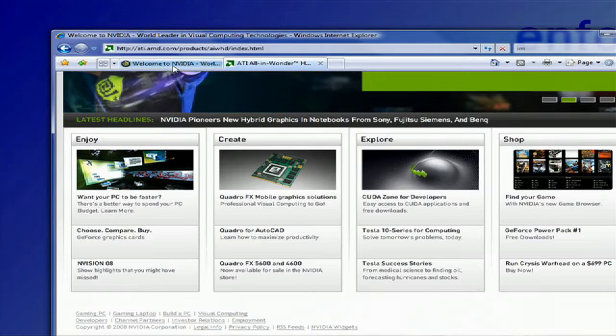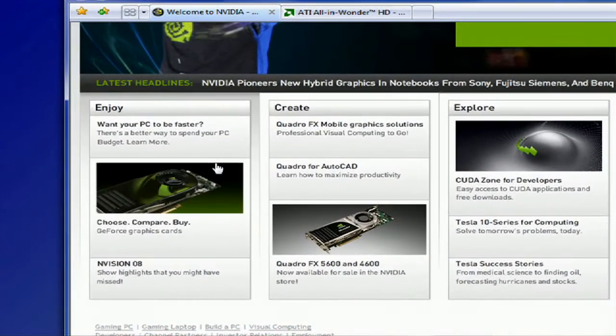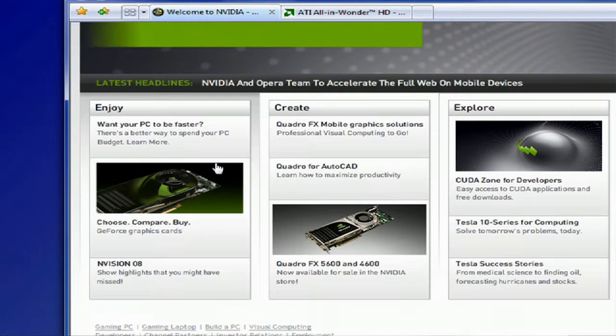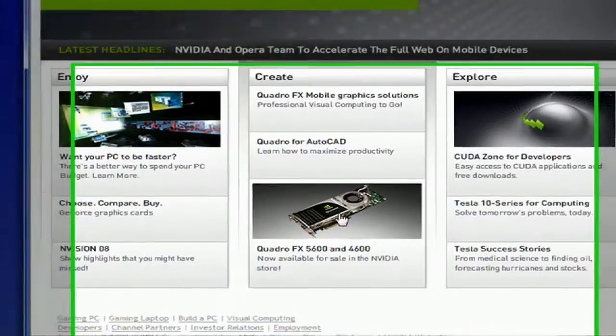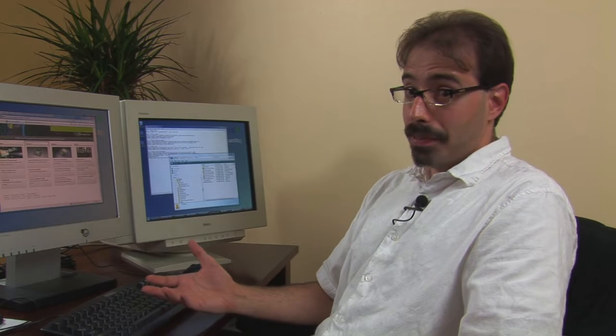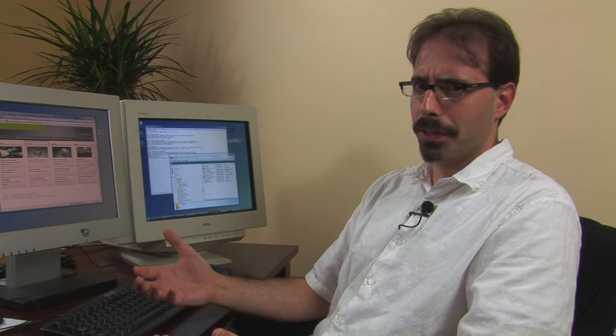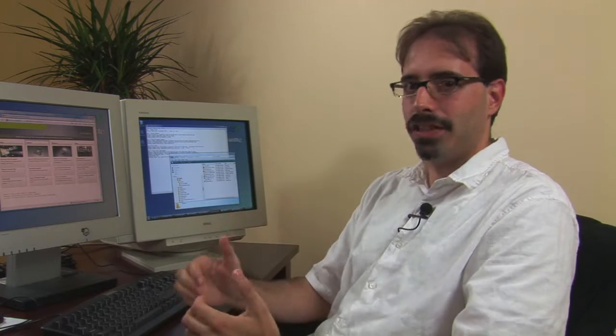Nvidia is going after a different demographic — they're more geared towards gaming systems. They have several different levels of card available, and all this is going to depend on what kind of games you want to play, how hardcore you're going to play them, what resolution, and what output monitor you're going to get. You can also get ATI for this. They're the two big companies and they both have fantastic products. There's a huge holy war as to which one's better, but it kind of doesn't matter unless you're at that most top echelon.